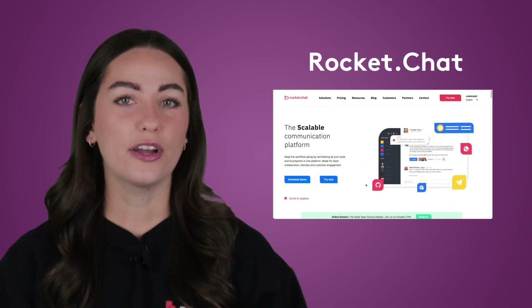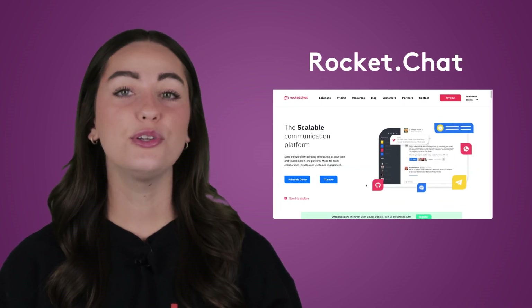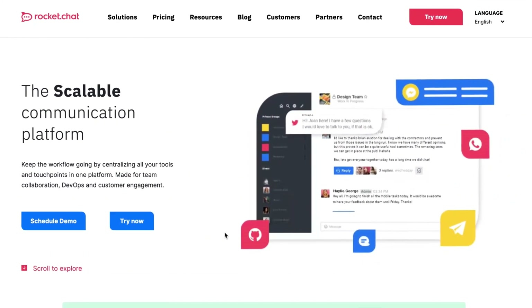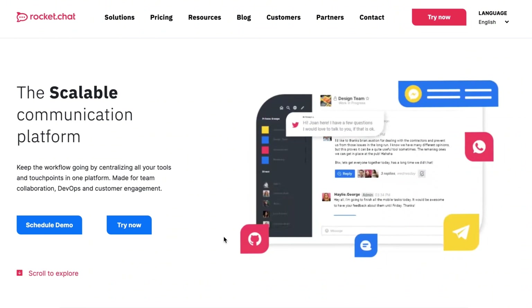First up, we have RocketChat. RocketChat is similar to Slack, except you can do a lot more with it. It has way more integrations and it can connect with pretty much any platform. This can be a good thing for the right team, but it can also be overwhelming. So watch how you use it and don't overload it just because you can.